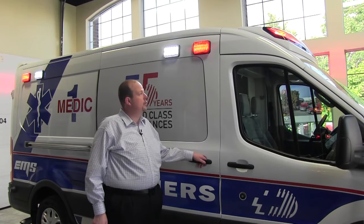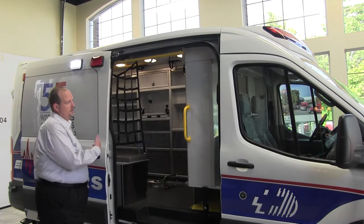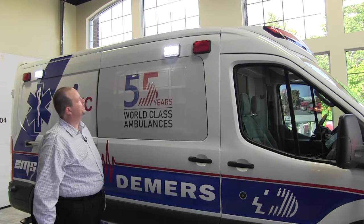When we get to the side entry door of the Transit, the emergency lights will continue to function even when the door is open, providing safety and protection for the crew that's working on the scene. We don't want those lights shutting off while you guys are doing your work on scene.